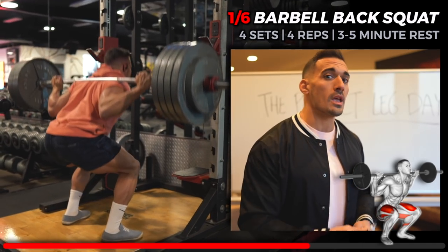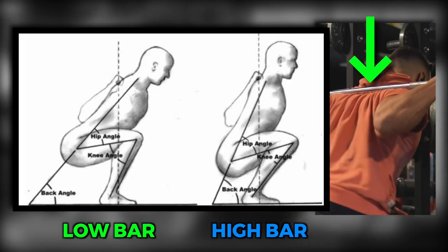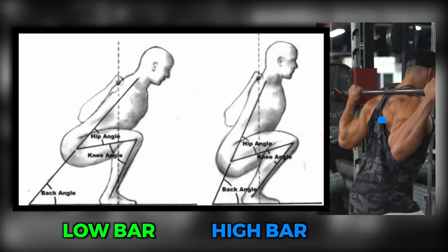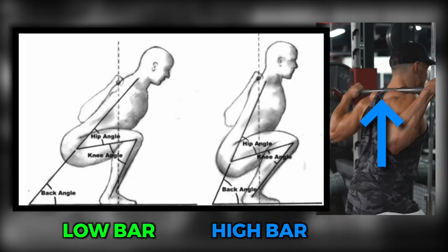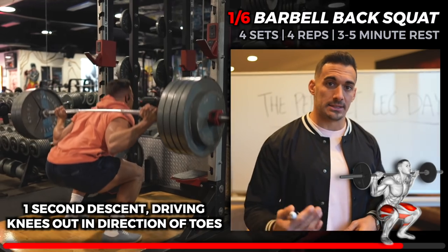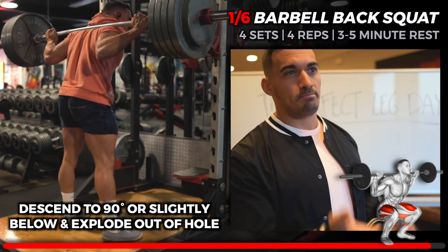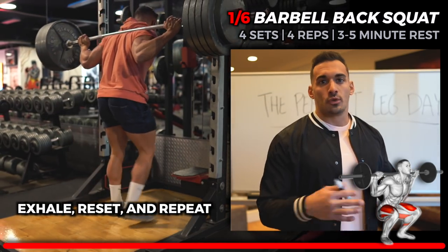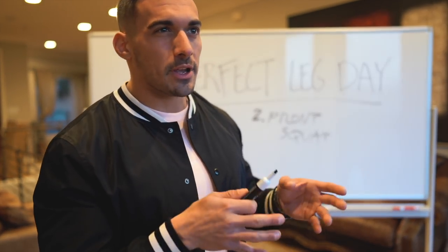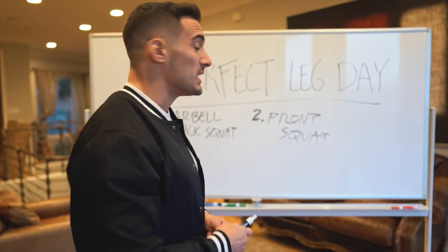I'm using a low bar squat form — the bar sits below my traps, giving a bit more glute and hamstring engagement and allowing you to lift a little heavier. The most common form I encourage beginners to use is high bar squats, where the bar sits on top of your traps, which targets the quads a bit more. Either way, aim for about a one-second descent, then explode out of the hole, exhale at the top, reset, and repeat. Movement one crushes the quads and glutes, with some hamstring engagement as well.